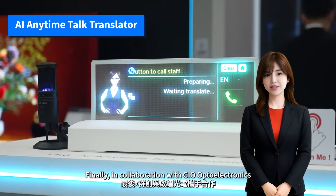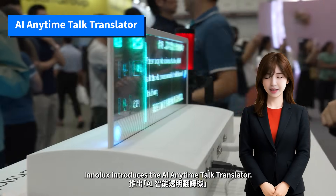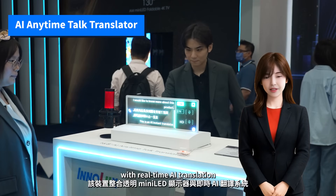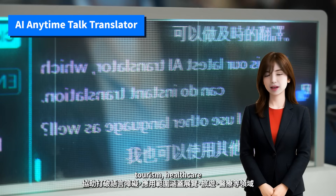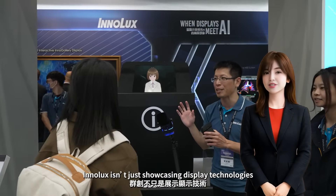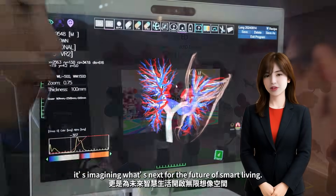Finally, in collaboration with Geo Optoelectronics, Inelix introduces the AI Anytime Talk Translator. This device combines a transparent mental display with real-time AI translation, helping break language barriers across exhibitions, tourism, healthcare, and other smart city applications. Through this comprehensive AI zone, Inelix isn't just showcasing display technologies — it's imagining what's next for the future of smart living.